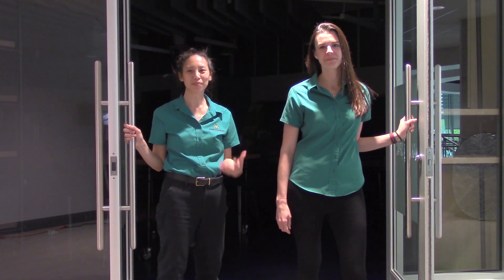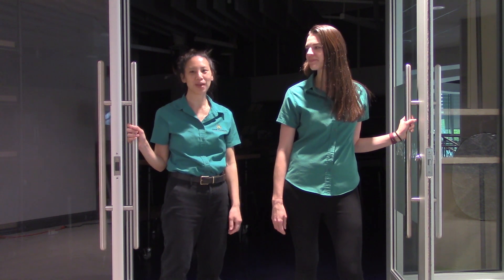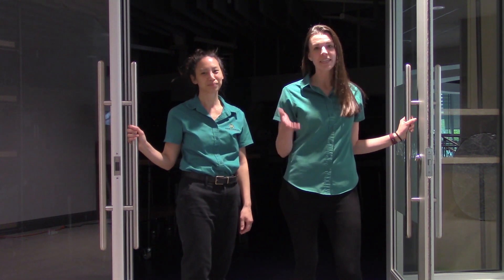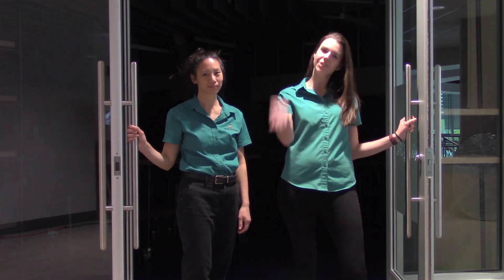Hi, I'm Elisa and I'm Debbie and we're on the education team at the Cook Museum of Natural Science in Decatur, Alabama. In today's two-minute science, we're going to be learning about centrifugal force. Let's get started.